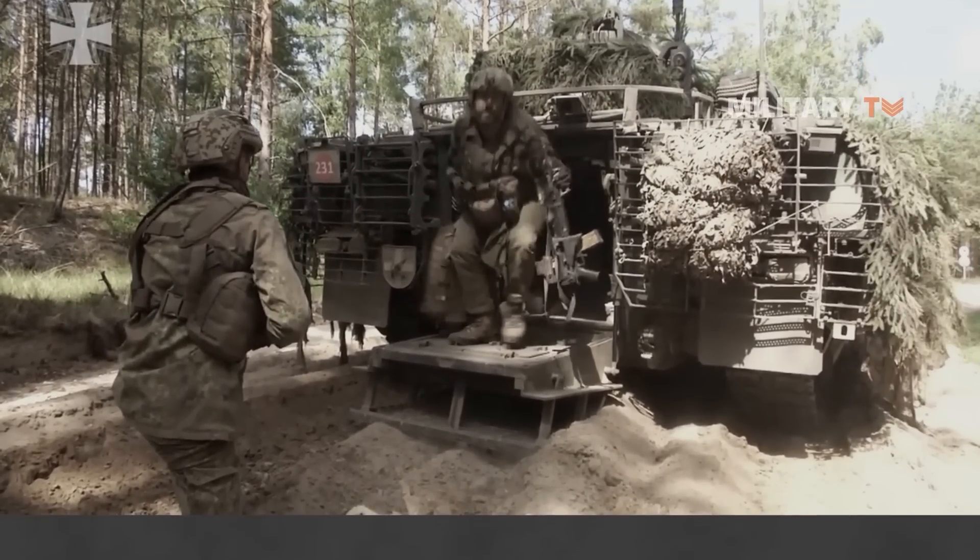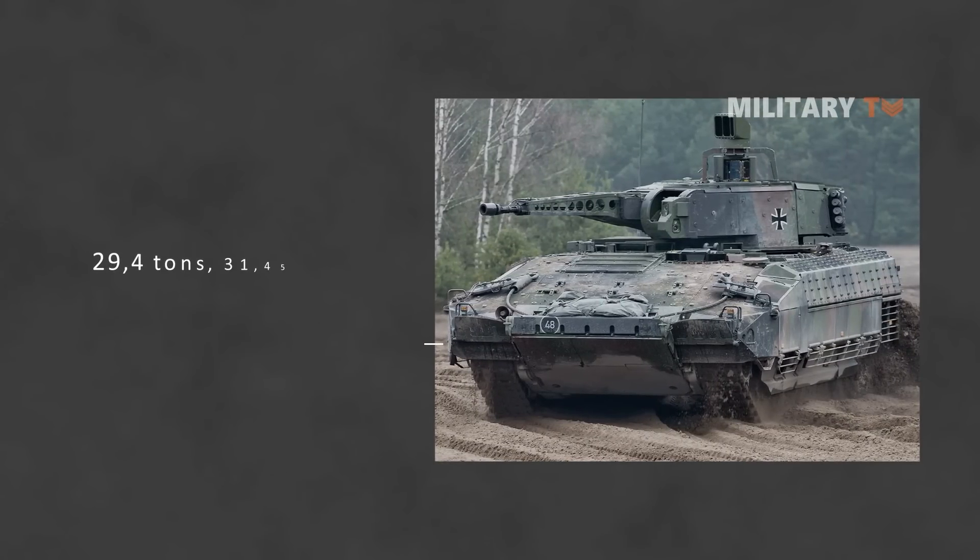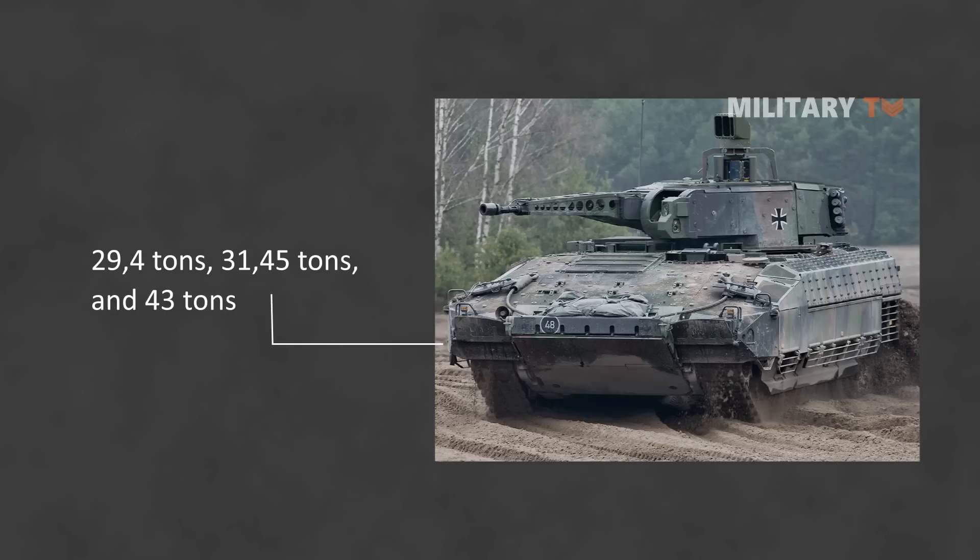The Puma was designed with three levels of protection to meet operational needs. The vehicle weight varies, including 29.4 tons, 31.45 tons, and 43 tons depending on the protection level.